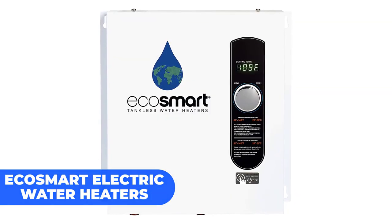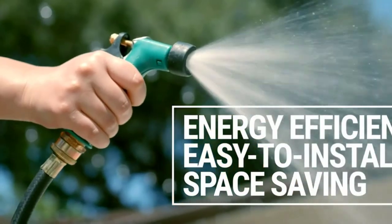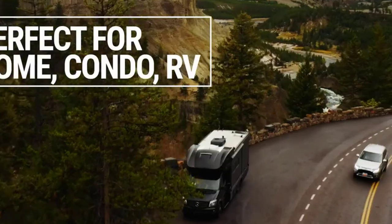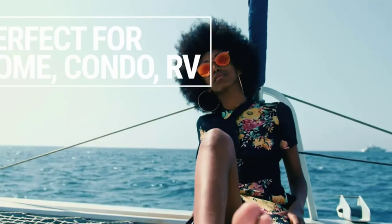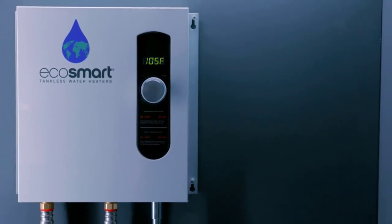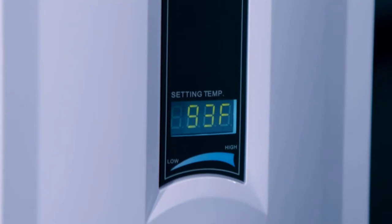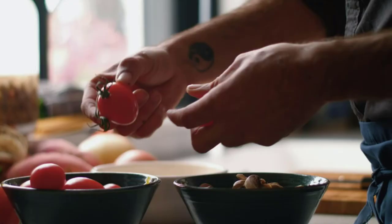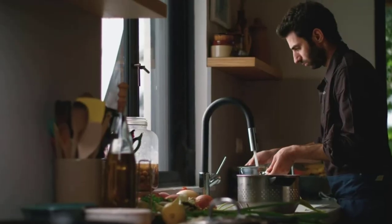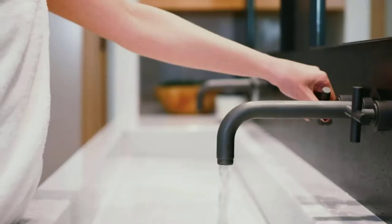EcoSmart Electric Water Heaters: When looking for a water heater that can go anywhere with you, EcoSmart is the perfect choice. The white, wall-mounted electric heater is suitable for homes, condos, and RVs, and it won't take up space. It can easily fit under the sink or storage units in your bathrooms and kitchen, so the floor is yours. With its portability, EcoSmart can be employed to wash your dishes, take your bath, and bathe your dog.